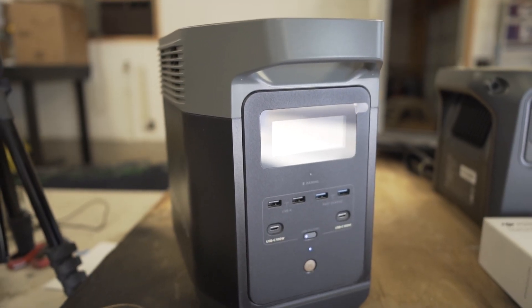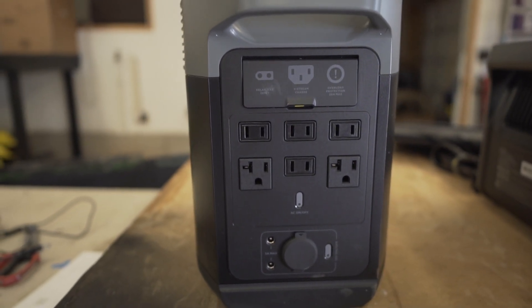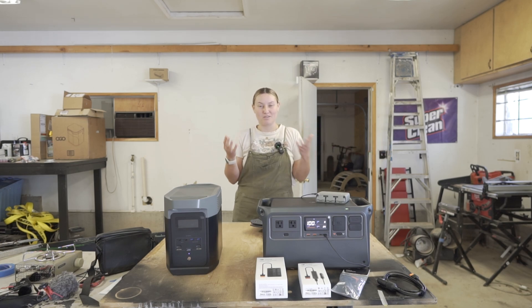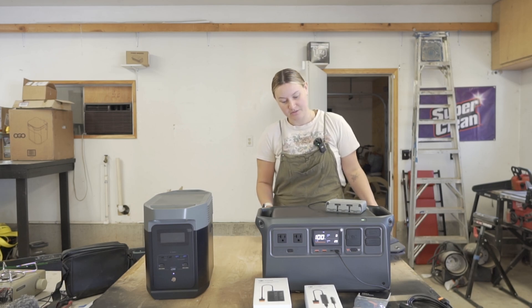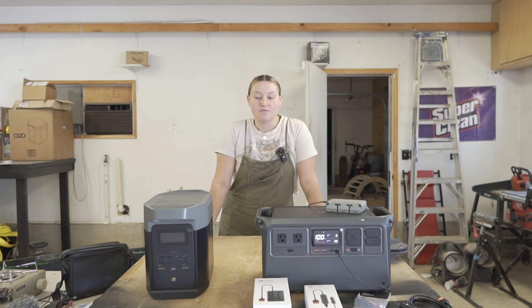Today we're going to be looking at the DJI Power 1000 versus the EcoFlow Delta II portable power station. I've talked about quite a few power stations over the course of the last couple of years doing van life, and people are always asking about different power stations — which one's better, which one's the best. Honestly, they all are a little bit different.